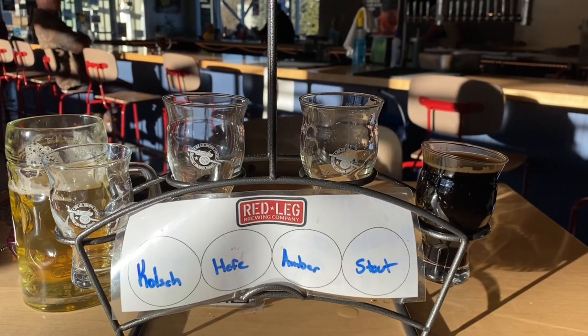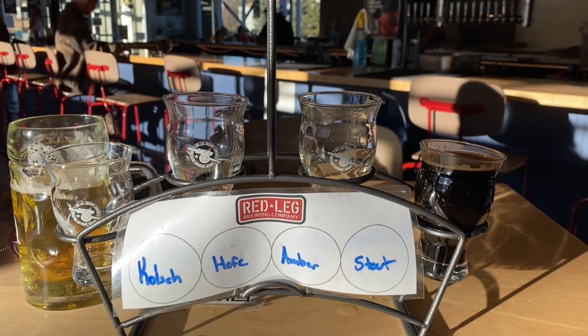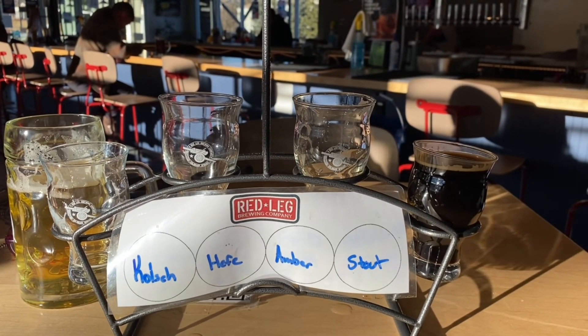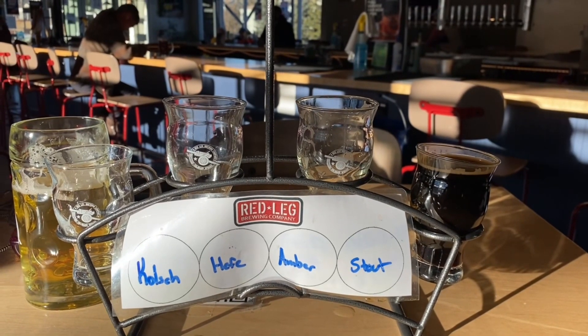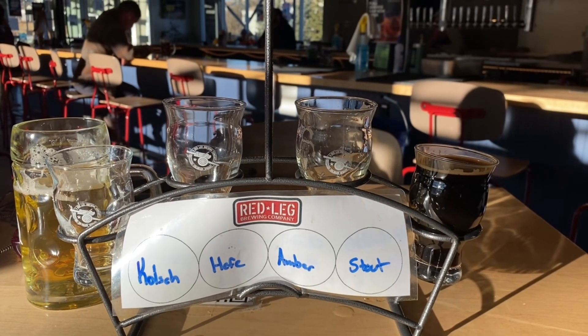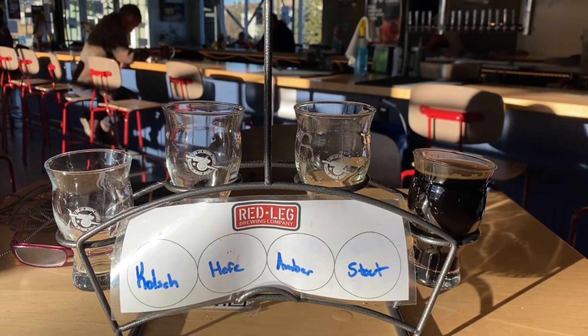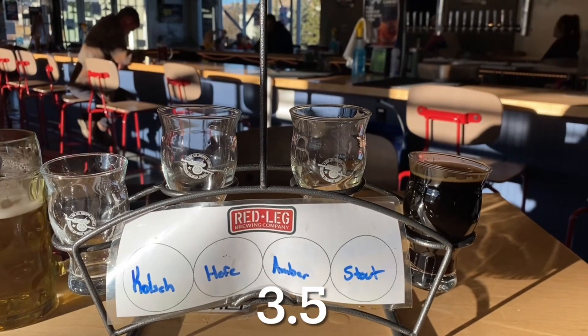I tried the Howitzer Amber, and normally for me, darker is better. The Amber has hints of caramel, which is nice. I don't care much for banana, but I'm going to rate the Hefeweizen and the Amber about the same — 3.5.